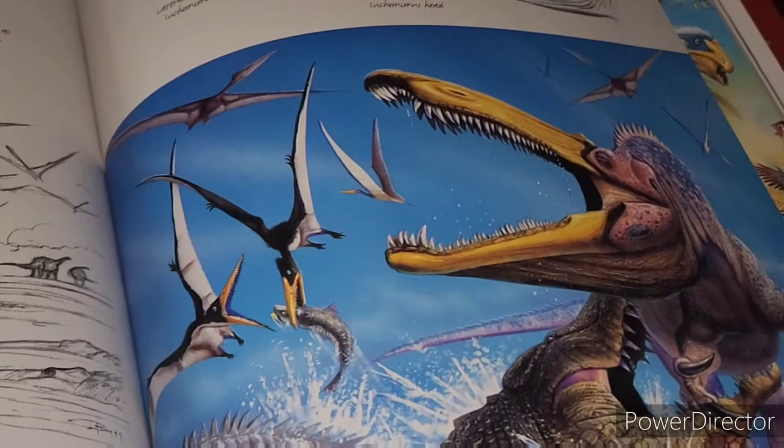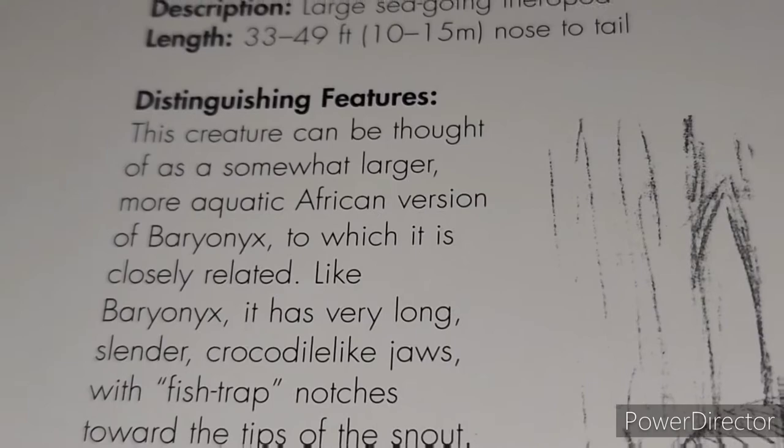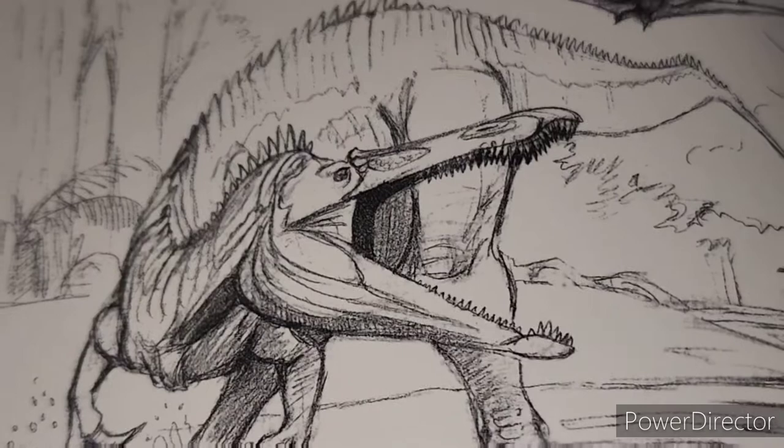Here's a wonderful piece of artwork of Suchomimus. Obviously some great artwork throughout the entire book, and we'll get into that in the pros because it's definitely a huge pro. But in this book it's listed as a larger, more aquatic African version of Baryonyx, which is really intriguing because recent studies within the last month or so have shown Baryonyx is actually more aquatic than Suchomimus — maybe not as aquatic as Spinosaurus, but even more aquatic than previously thought. So just a little flip-flopping going on there.